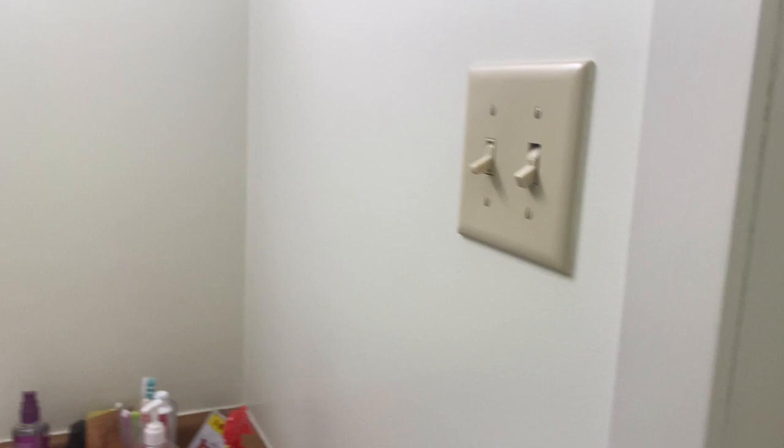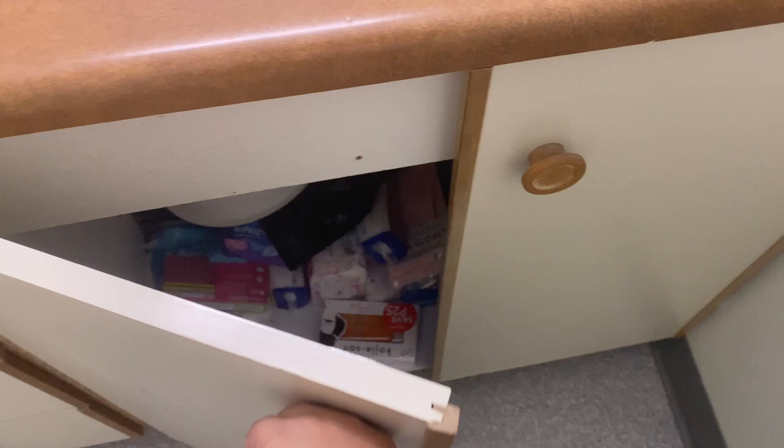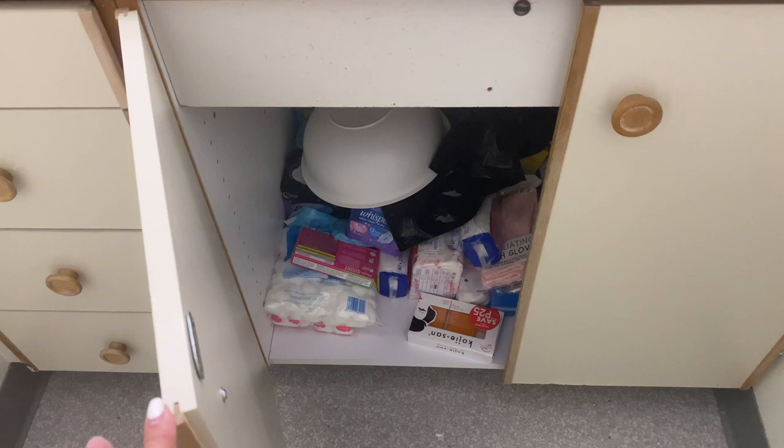The washroom has a shower — hot and cold — a bathtub, a tabo, and a balde. There's also more storage here, a sink, and cabinet space. I still need to get some baskets for better organization. Sorry, I don't have storage baskets yet.